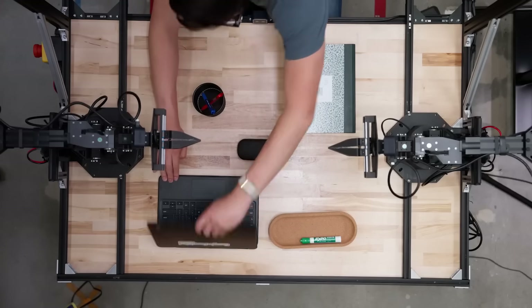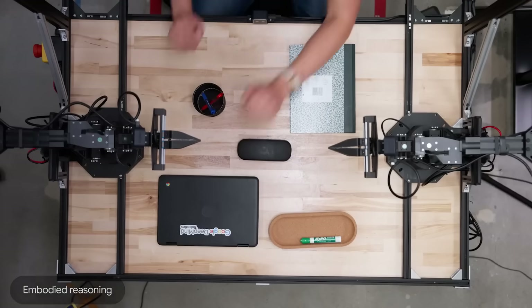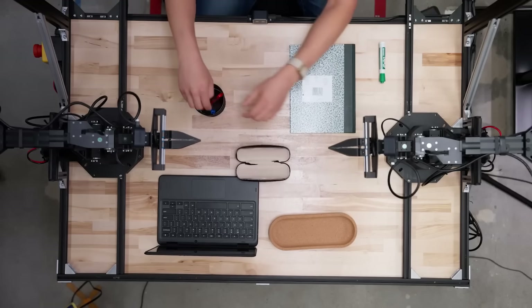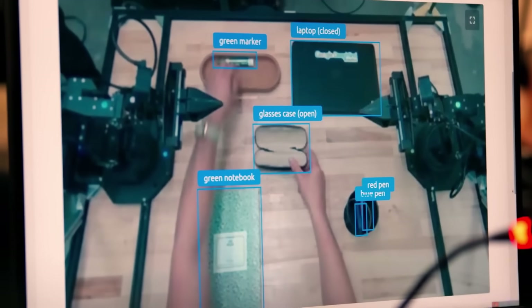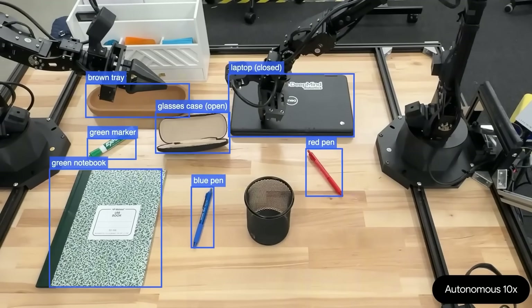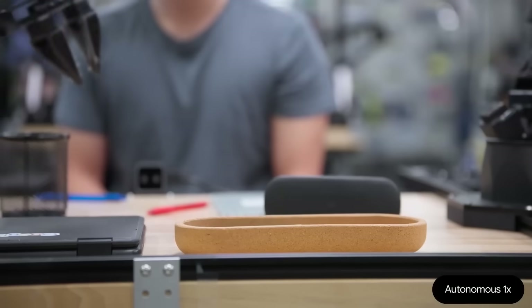Now for a game. A researcher sets up a scene and tells the robot he's going to make secret changes. He opens the laptop, moves the marker, opens the glasses case, and swaps the pens. Then he asks the robot to reset the scene. The robot identified every single change and perfectly reversed every action. That is just insane.